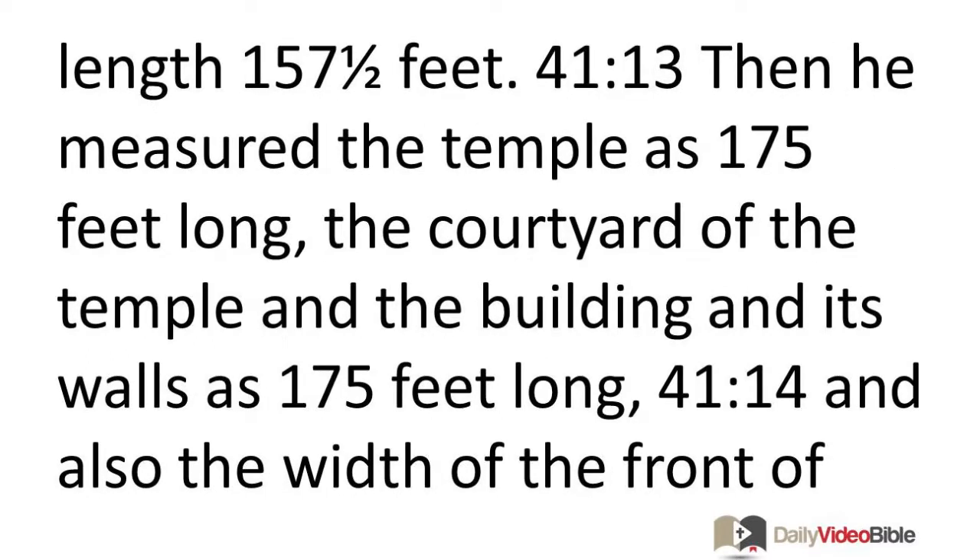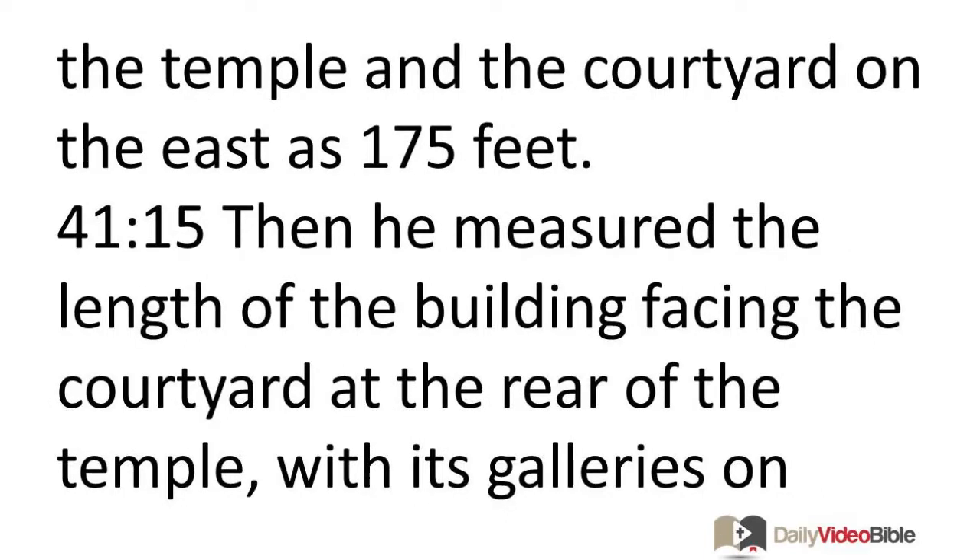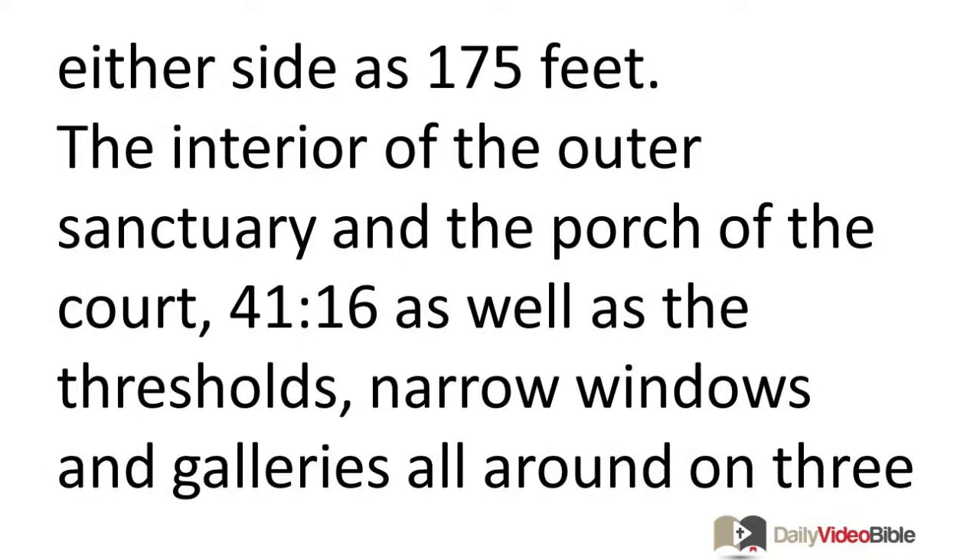Then he measured the temple as 175 feet long, the courtyard of the temple and the building and its walls as 175 feet long, and also the width of the front of the temple and the courtyard on the east as 175 feet. Then he measured the length of the building facing the courtyard at the rear of the temple, with its galleries on either side, as 175 feet.